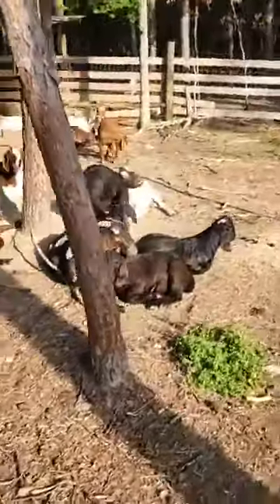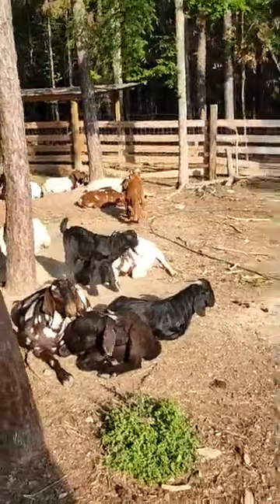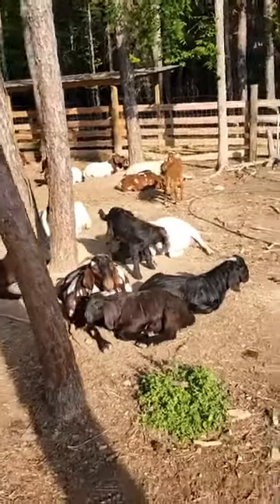I have a couple more black kids available. The one in the back that's standing up is too young. The front two are not.